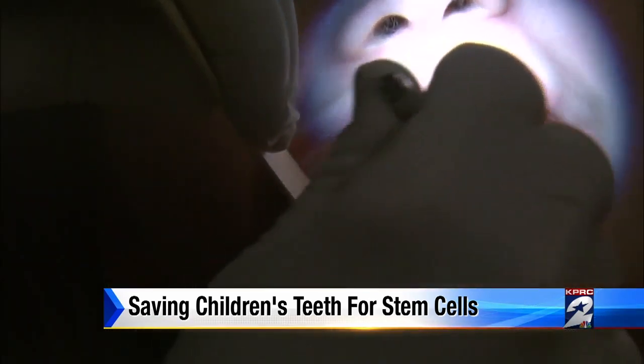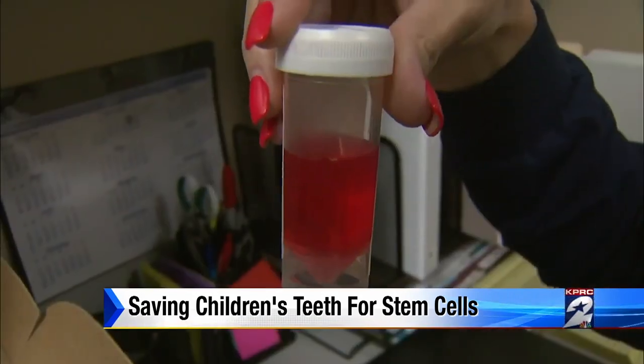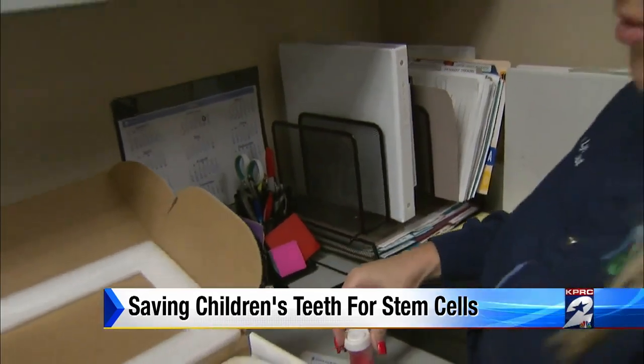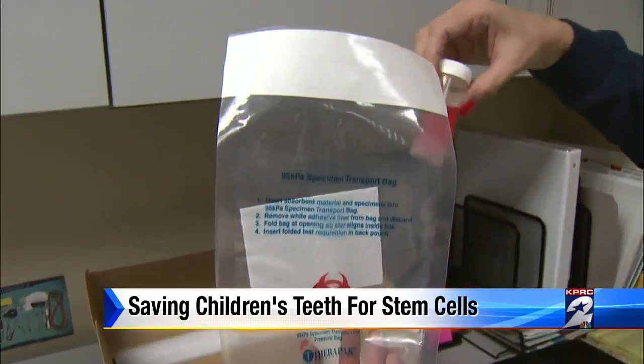Dr. Cohen says he thinks trained professionals are best at handling this process, although right now laws prohibit patients from getting injections of stem cells within the United States. People are going to be afraid that we're going to clone people, and that is a realistic fear. We have to have ethical parameters and make sure that we can police research places.